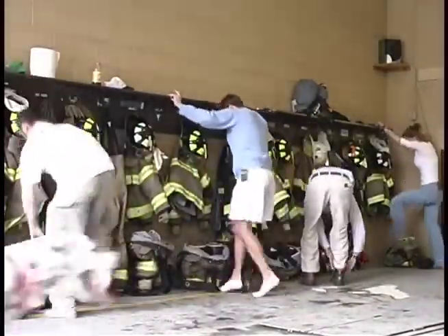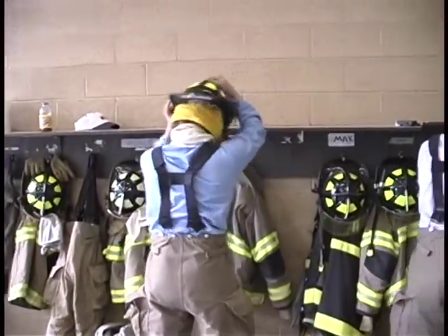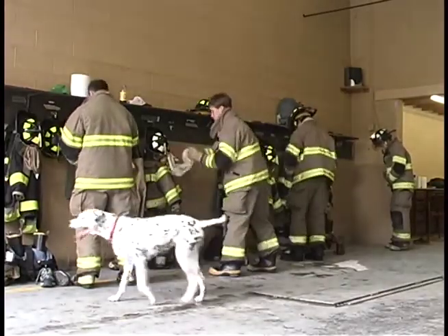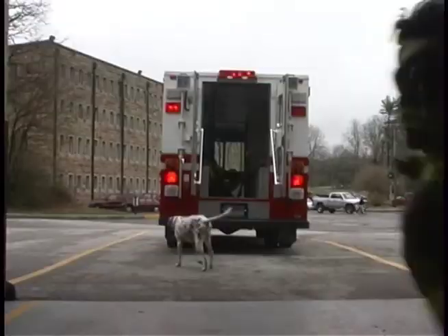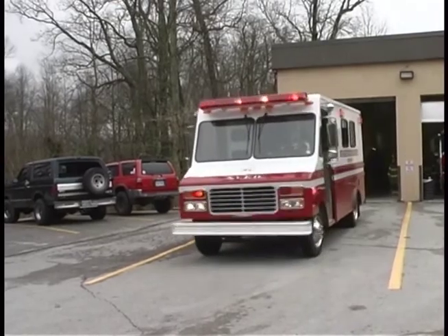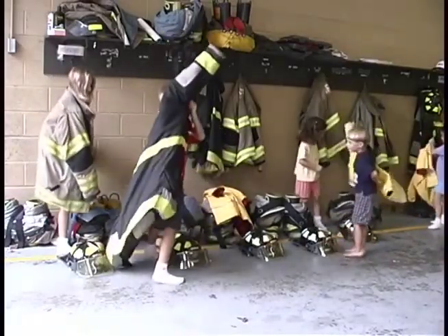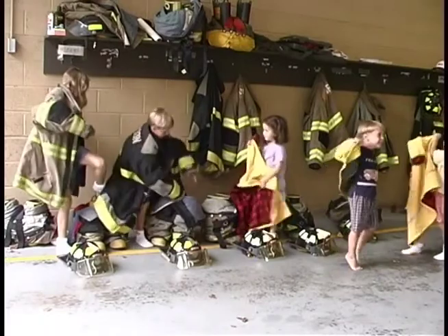Now let's watch how the firefighters get dressed for an emergency. They first put on their boots and pull up their pants, then put on their fire helmets and jackets. See how fast Firefighter Rebecca is? Fire Dog Maggie wants to go to the emergency too, but she has to stay back to protect the station. After they have buttoned up their jackets and tightened their helmets, they all run to the emergency van and get into place. Then Fire Dog Maggie watches as they race off to the emergency.